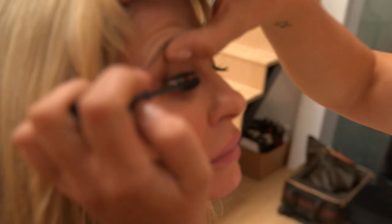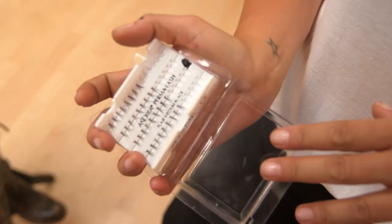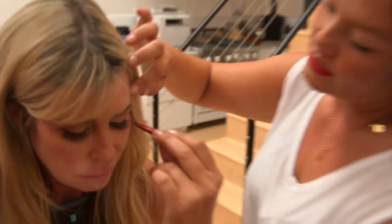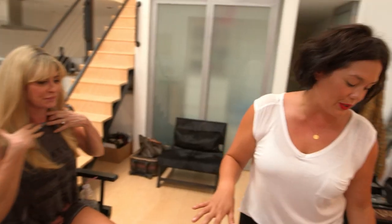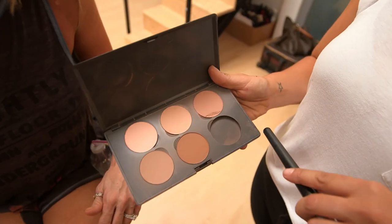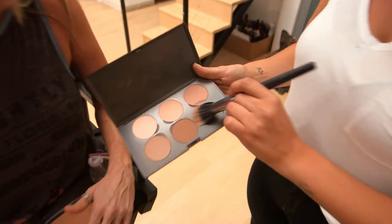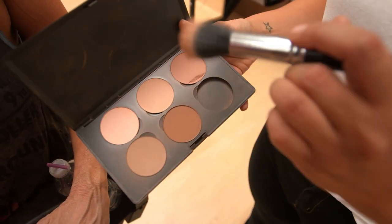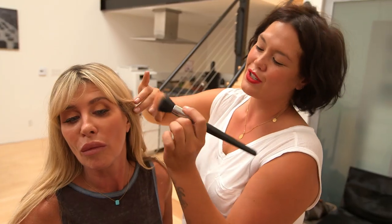Blue has naturally super long lashes, so any mascara for her is just amazing. I really like using individuals and just pop them on just the corners to give it a little bit of drama. Blue loves the contouring. I like using MAC's contour colors. I like to use a little swirling action of all my colors into one, and that way you get a bit more dimension to the face. Suck it in, and just kind of follow it like that, like you're almost smiling.